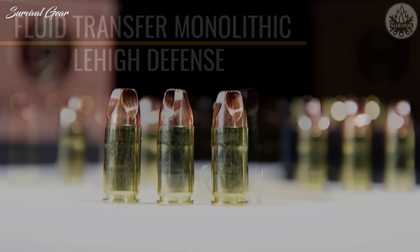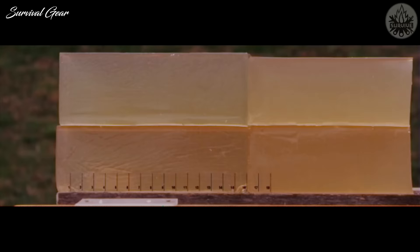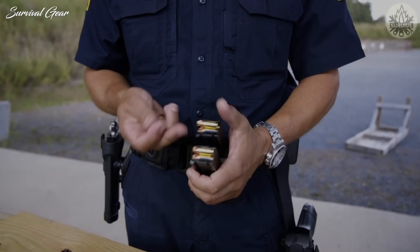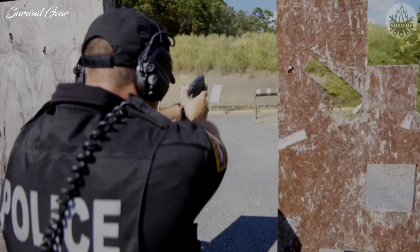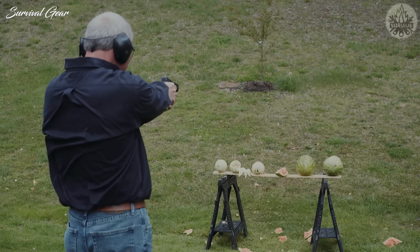The non-expanding solid copper body ensures that common materials such as wallboard, sheet metal, and automotive glass will not affect the permanent wound channel or capabilities of the projectile, unlike traditional hollow points. The nickel plating process provides several key benefits, including improved feeding in all actions of firearms, enhanced corrosion resistance over traditional brass, improved cosmetics, and ease of cleanup during reloading.